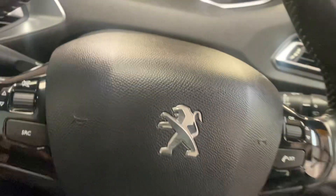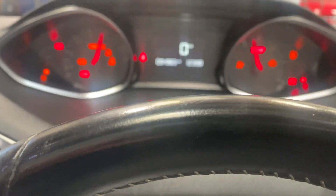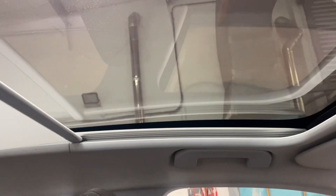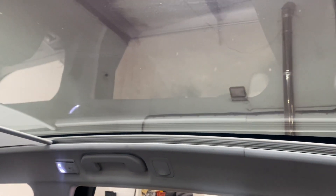Here is the cockpit, the driver's area. It's got 94,983 miles on it. It has the glass roof with the blind — all in good working order, as you can see. Gives you a full glass roof.